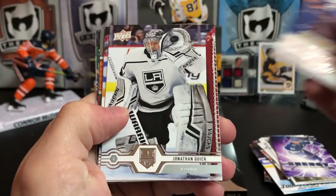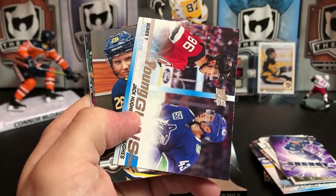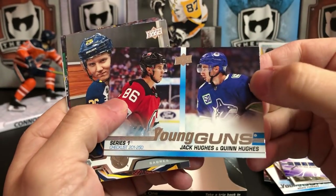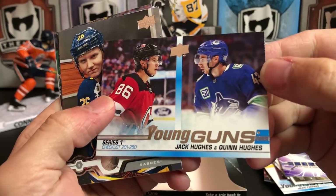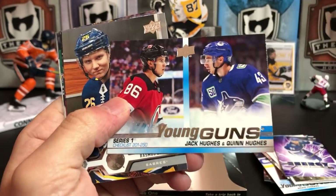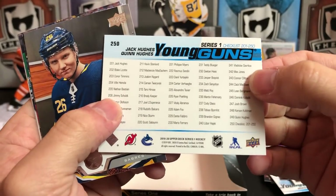Victor Hedman, Jonathan Quick, JT Compher, and we've got the Young Guns Checklist — we got the Hughes brothers! Jack Hughes and Quinn Hughes. I'd rather have them individually, but we'll take that — that's not bad.